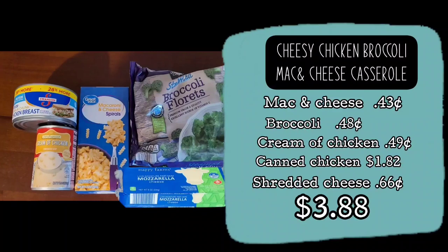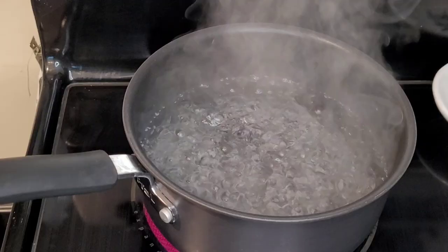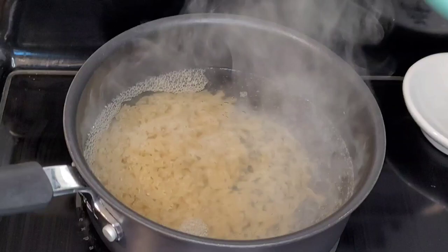Our first meal is this cheesy chicken broccoli mac and cheese casserole, which uses five ingredients plus milk for $3.88. Add six cups of water to a pan, boil, and add the pasta for the mac and cheese. You'll be making this per the package instructions.